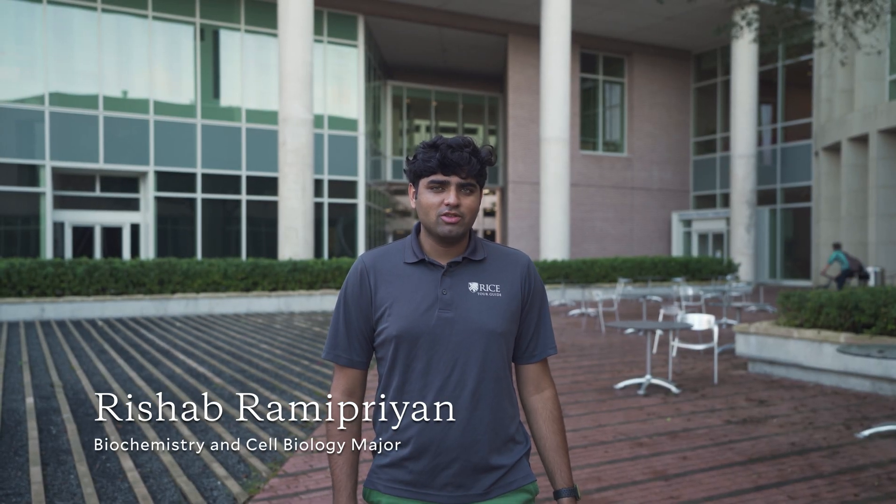Hi, my name is Rashad Ramaprian. I'm a student at Rice University studying biochemistry and cell biology. I'm originally from Fremont, California.